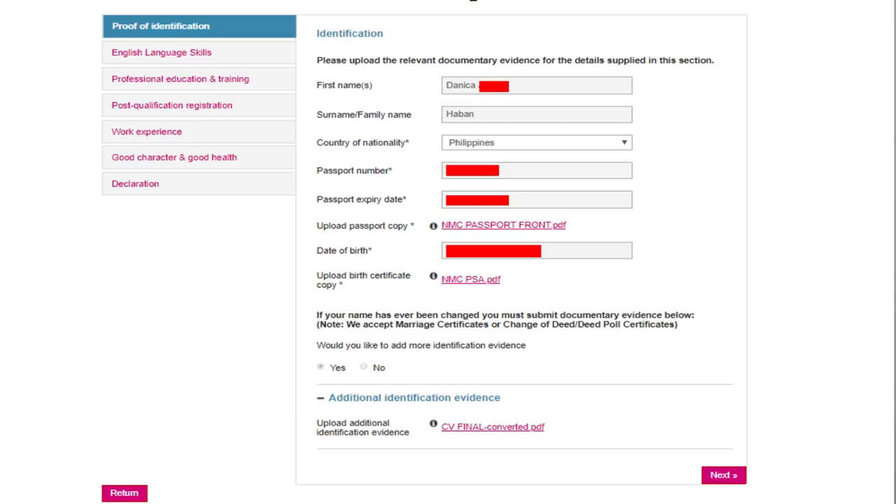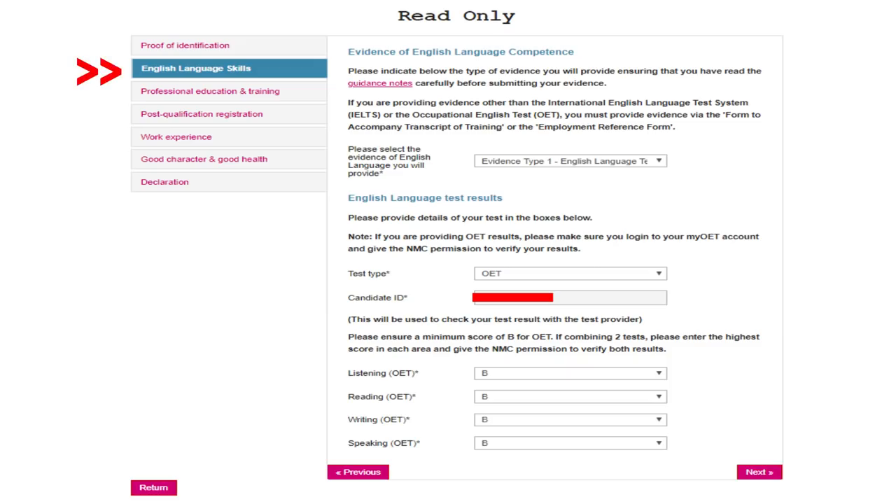After that, go to the next section: English Language Skills. It says: 'Please indicate below the type of evidence you will provide, ensuring you have read the guidance notes carefully before submitting.' If you're providing IELTS or OET results, you must provide evidence via the form to accompany the transcript of training or the employment reference form. Some countries use full English from elementary through college, so they don't need to take an English test — but that's not applicable in the Philippines.